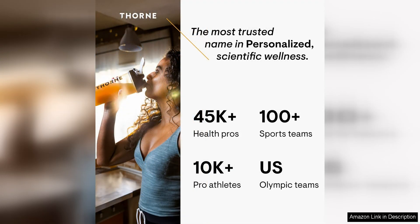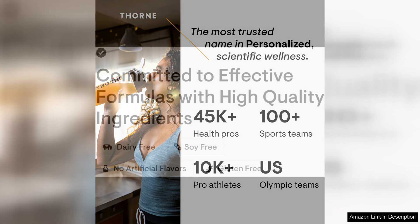Thorne Vitamin D5000 is easy to incorporate into your daily routine. The small, easy-to-swallow capsules can be taken with or without food, making it convenient to get your daily dose of vitamin D. The recommended dosage is one capsule per day, providing a simple and effective way to support your health and well-being.